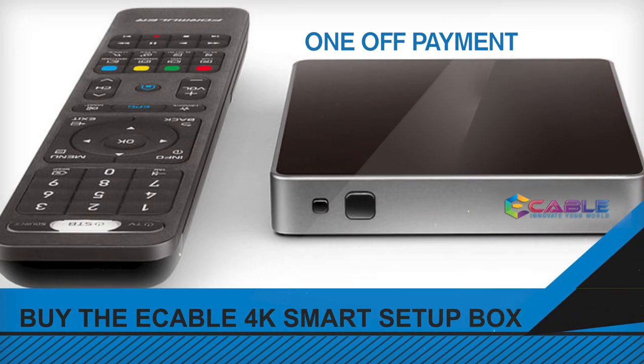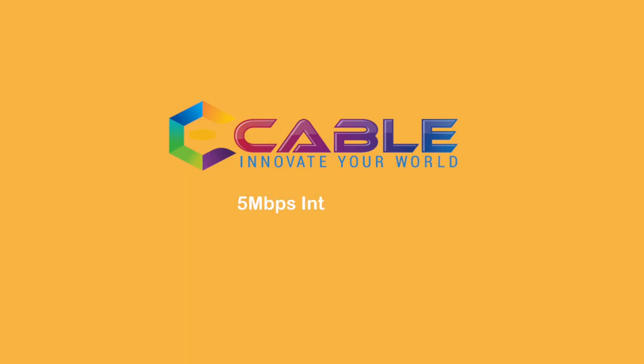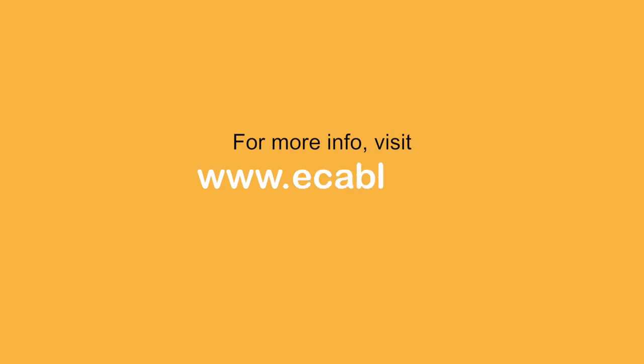Accessible worldwide for a one-off payment of £99. Available on Play Store and App Store. 5MB per second internet required. Terms apply. For more information, visit eCable.tv.